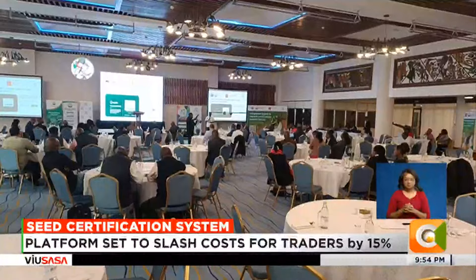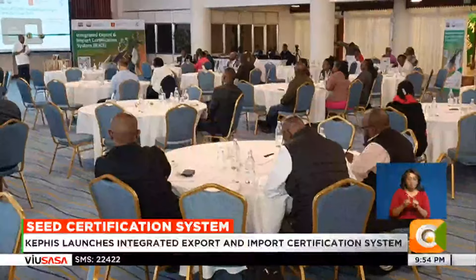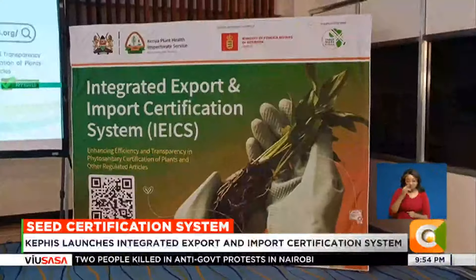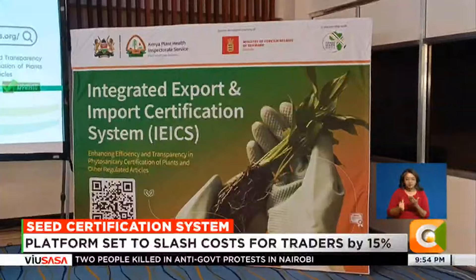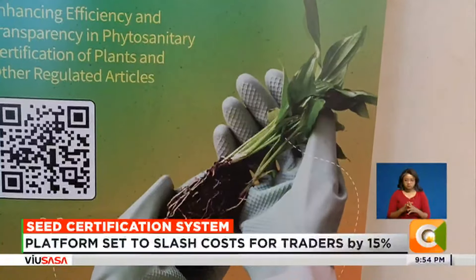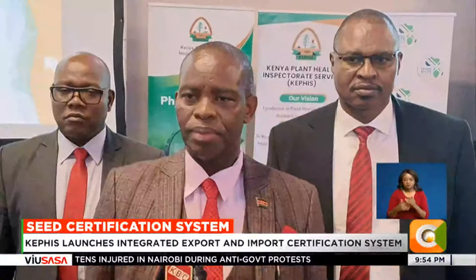The integrated export and import certification system has been described as a game changer in how traders deal with the trade of plant materials. The innovative digital platform is expected to slash the time and cost associated with obtaining trade plant health certificates, licenses and permits for plant and plant materials.